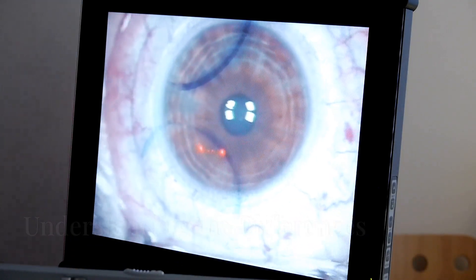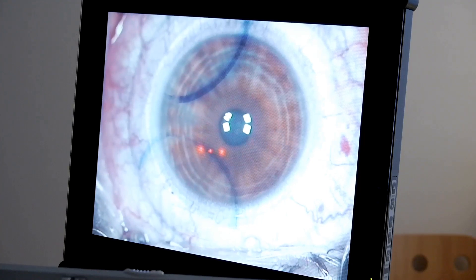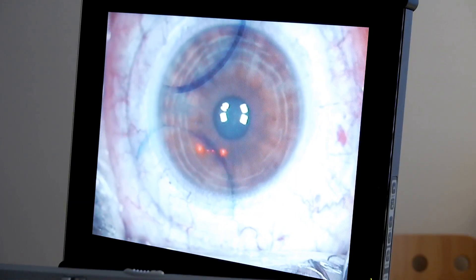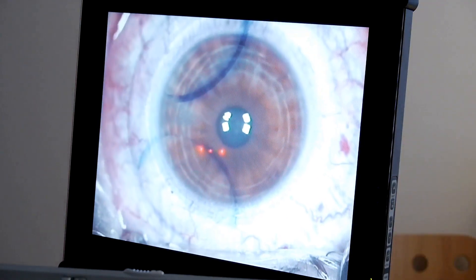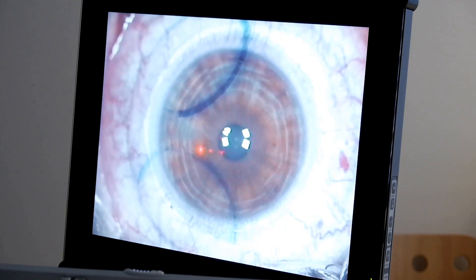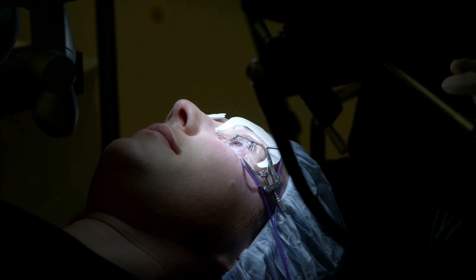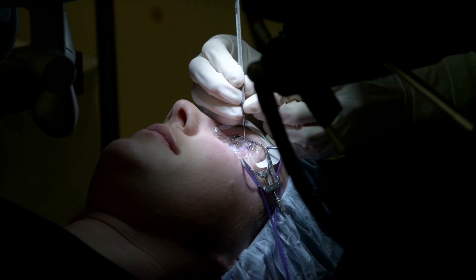Both PRK and LASIK aim for the same goal: clear vision. However, their approach differs. Understanding these differences is key to making an informed decision. LASIK uses a laser to create a flap in the cornea. The eye's clear front layer then reshapes the underlying cornea, and this flap is repositioned — healing is generally quick. PRK, on the other hand, doesn't involve a corneal flap.